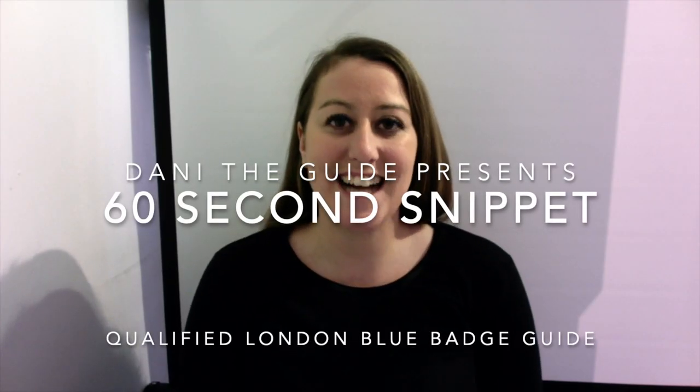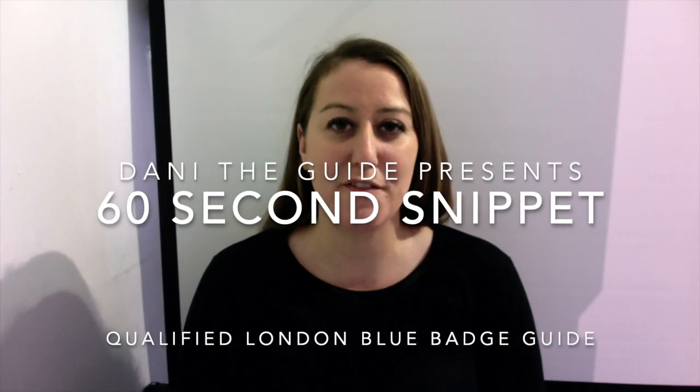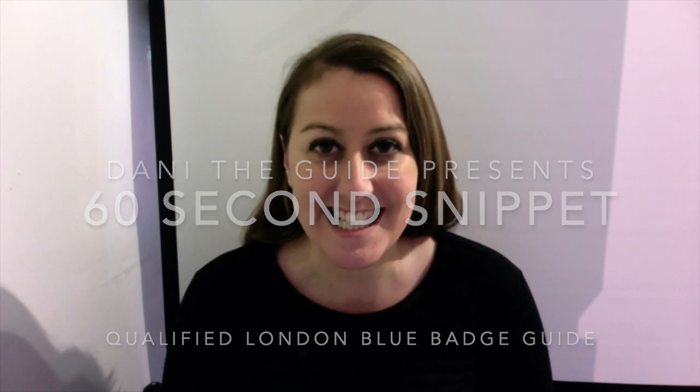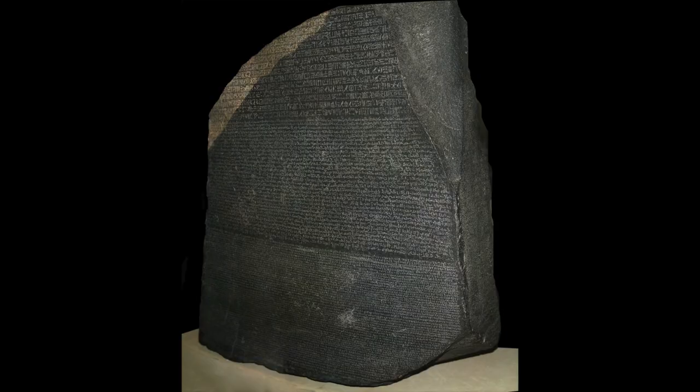Hello, I'm Danny the Guide. Are you ready for today's snippet of history in 60 seconds? Let's go! One stone, two languages, three scripts — the Rosetta Stone.